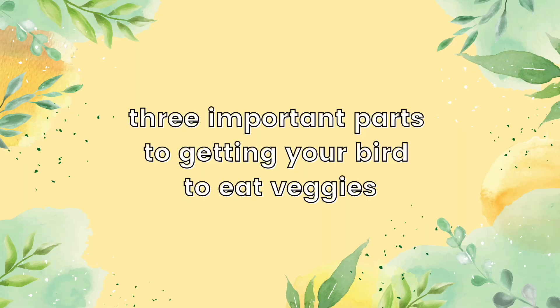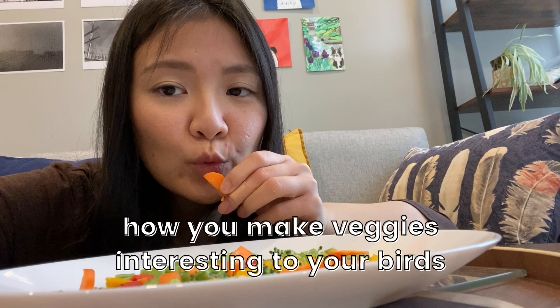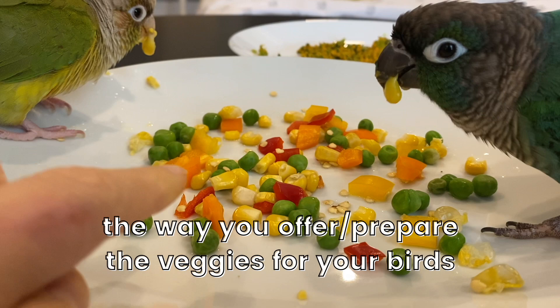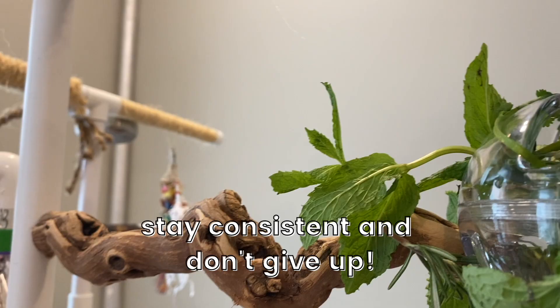The three most important parts of getting your bird to eat vegetables are: how you interact with the vegetables and make it interesting to your birds so that they'll want to eat it, the way you offer and prepare the vegetables, and that you stay consistent and don't give up.